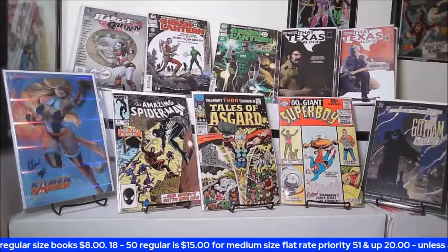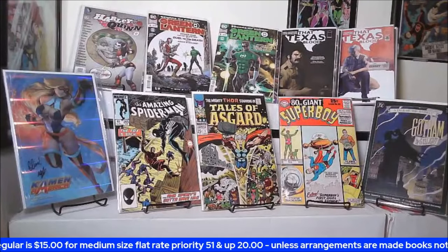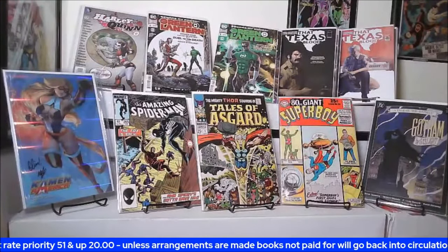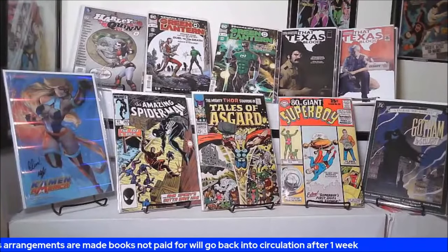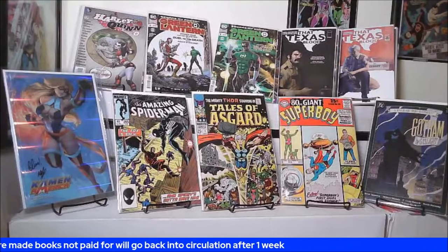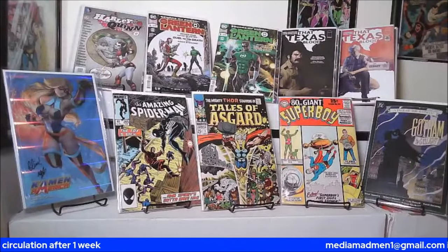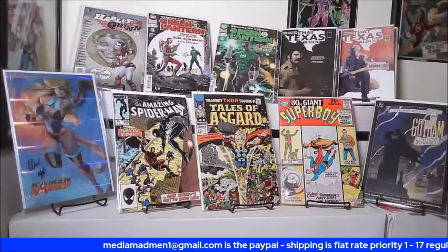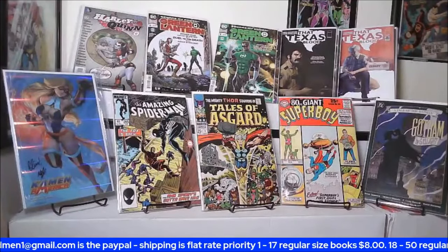So here's what we have — Common America going to Xander for two thousand. Green Lantern to Zach for ten. Texas Blood to Ash for ten. Harley Quinn to Glenzer for five and Superboy to Glenzer for five. Let me get these down and we'll put another lot up. Thank you very very much.